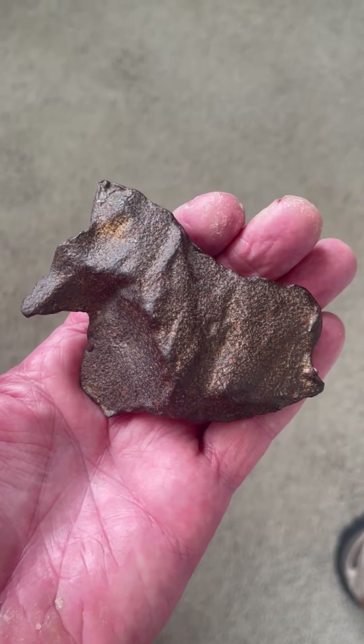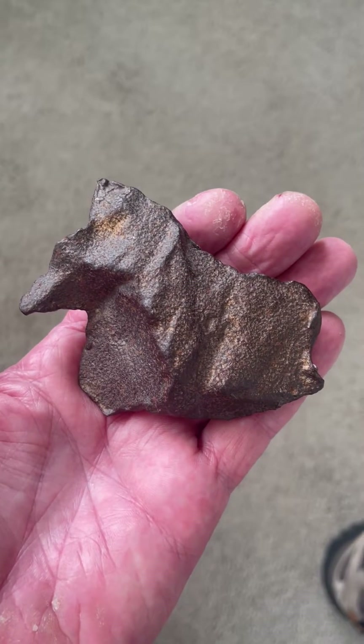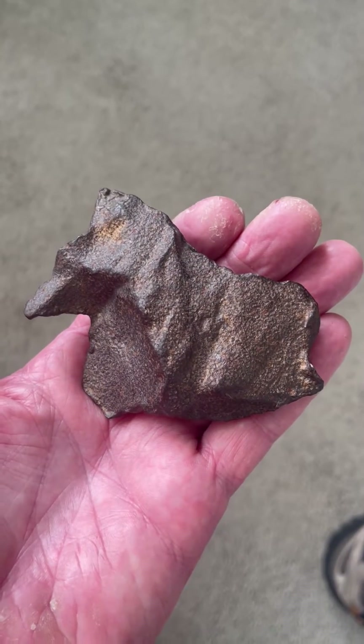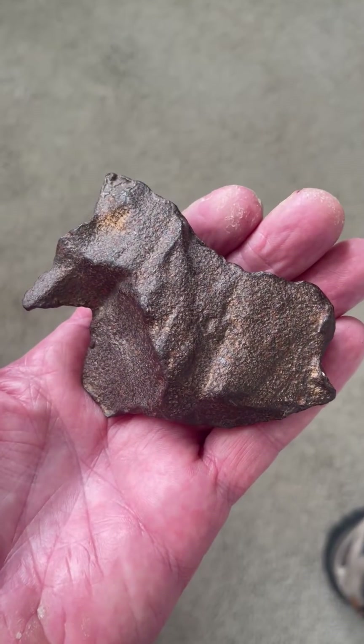Here we have just a totally outstanding story stone from Egypt, and it's made out of meteorite — nickel iron meteorite. It's heavy, it's about 433 grams.